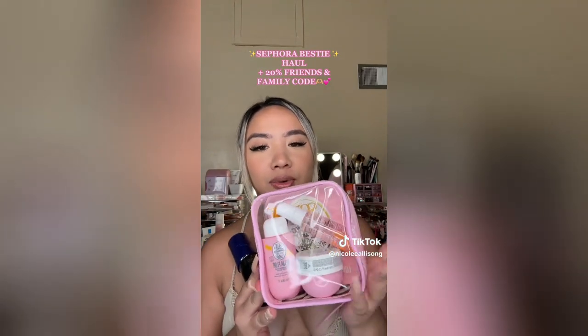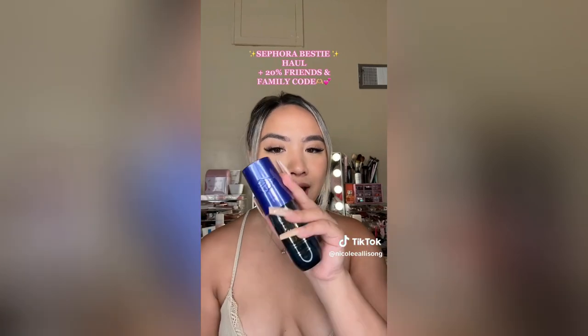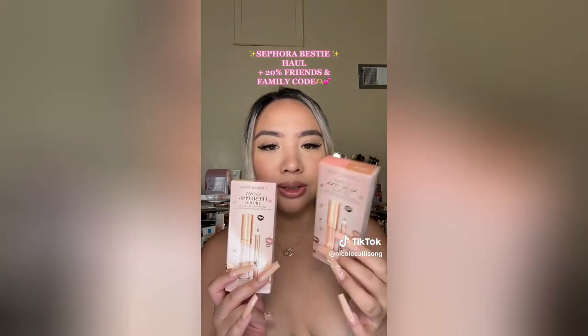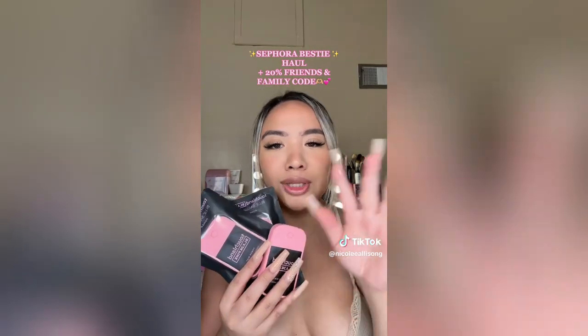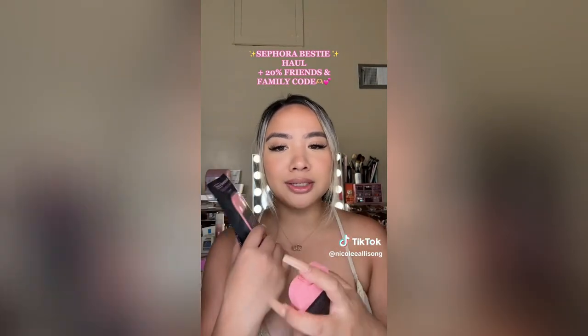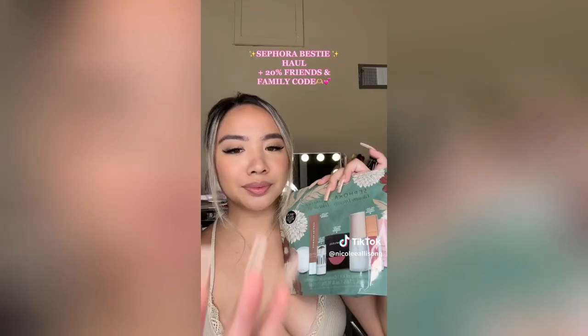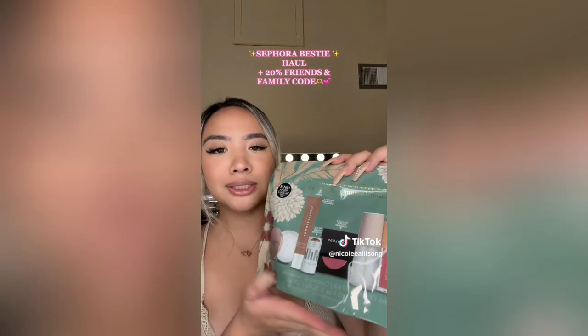We have this trio from Sol de Janeiro with the mist, body wash, and body cream, and then I got their new fragrance in After Hours — I haven't even opened it yet but I'm so excited. Charlotte Tilbury came out with two new minis with a lip liner and their lip collagen bath and they are stunning. This Touchland Black Pink sanitizer has me in a chokehold, it smells so good. I was lucky enough to get my hands on one of the Sephora Favorites kits so I'll make that in another video.